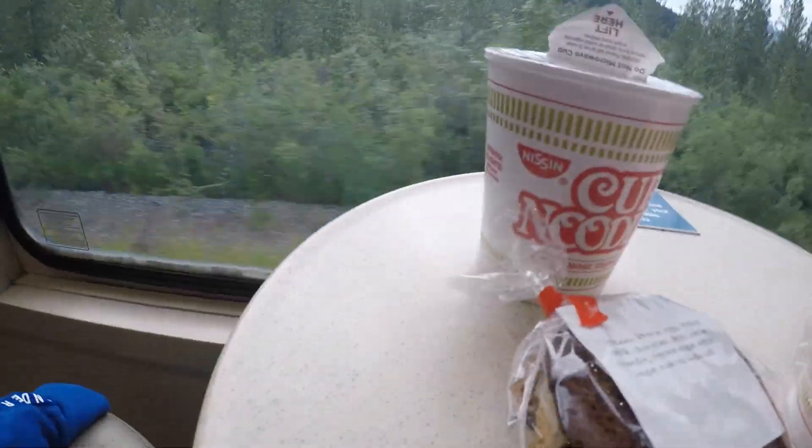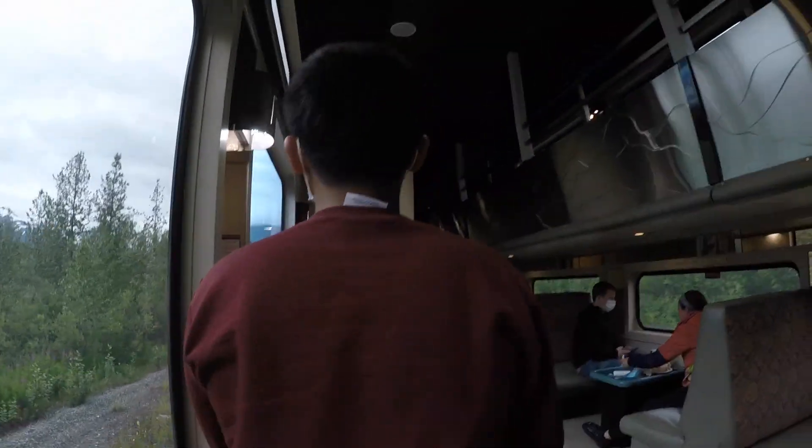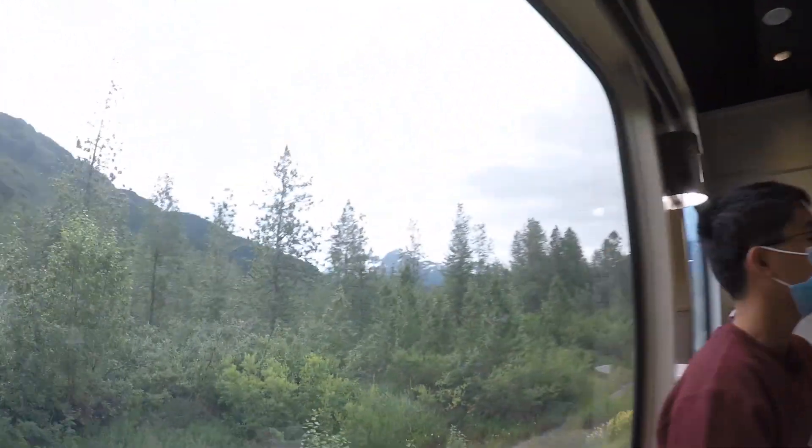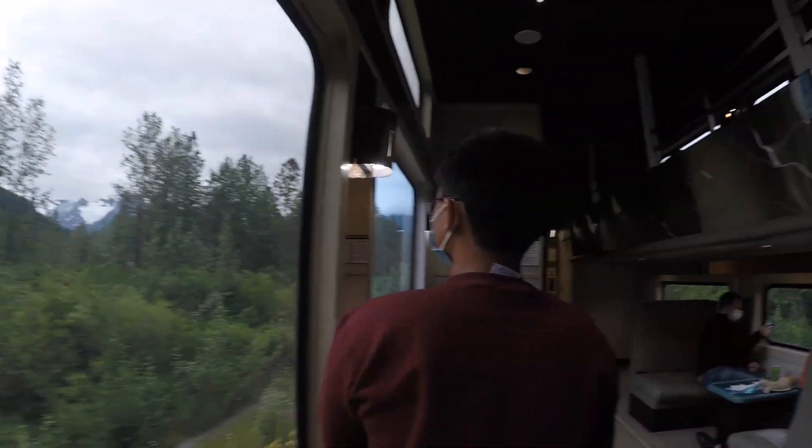I am getting cup noodles and cookies! He is getting a breakfast burrito because we are still hungry from breakfast! This is going to go with our next stop — Spencer Whistle Stop!